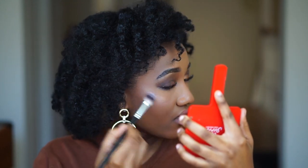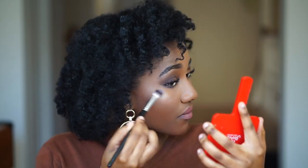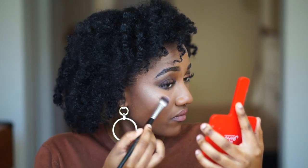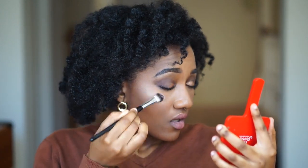Tap off the excess and then blend it in. Do you see that glow? That highlight — that's Glow Getter. Actually on this side I'm going to be mixing Glow Getter and 143.